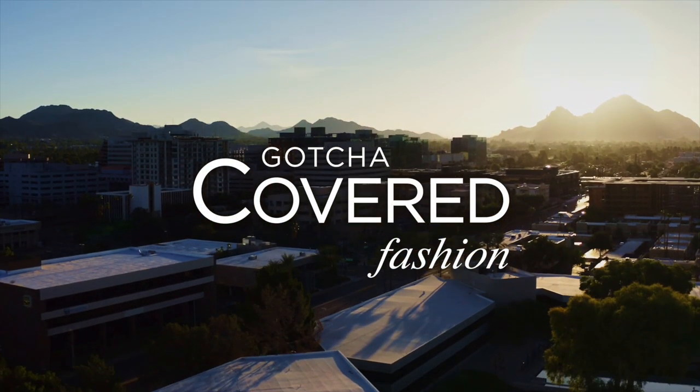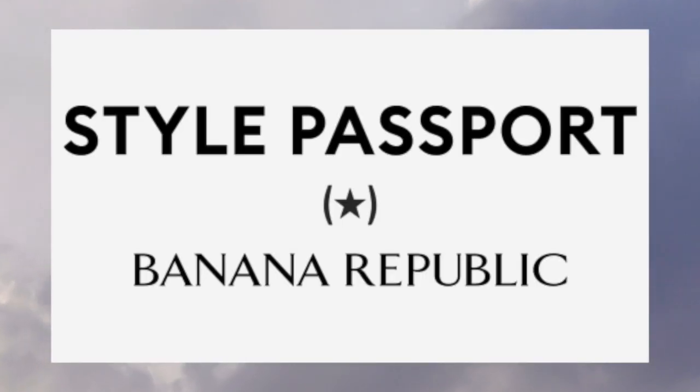Hi guys, my name is Alethea. This is Gotcha Covered, and today I'm going to be giving my honest review and try-on haul of Banana Republic's newest creation: Style Passport. Style Passport is Banana Republic's take on the subscription-based business model.